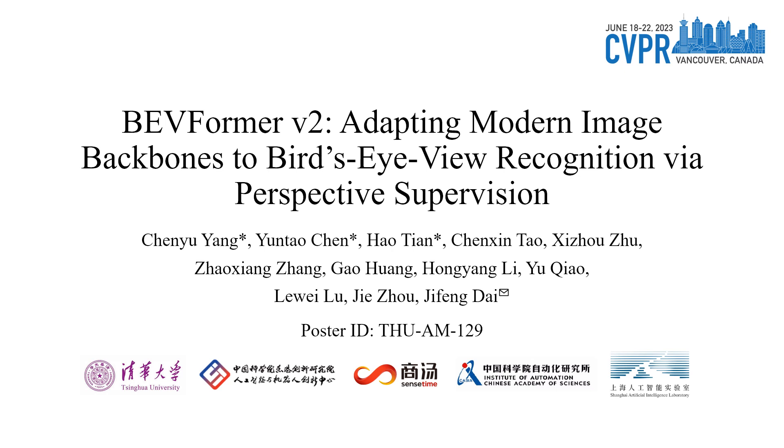Hello everyone, I'm Chen Yuyang. It's my great honor to present our work, BEVFormer V2, adapting modern image backbones to bird's-eye view recognition via perspective supervision.